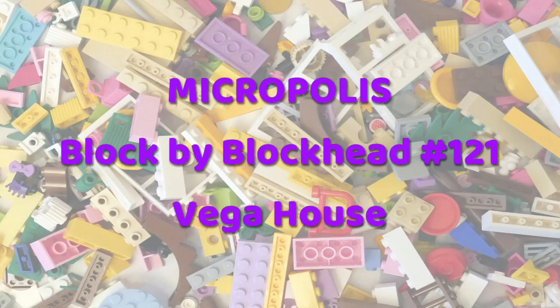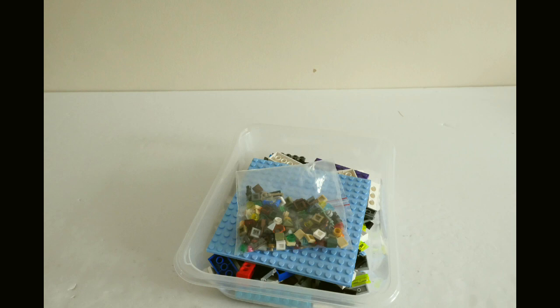Hello folks, Kaz here from Blockhead UK. A while ago, YouTube friend Legolomaniac sent me his sigfig as a swap and included these Guess the Leftovers pieces for me to use in a future Micropolis build.